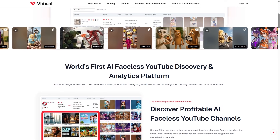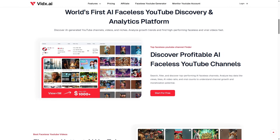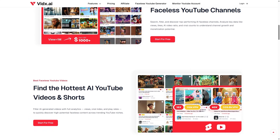Now imagine having a tool that doesn't just guess trends, but actually shows you the channels that are growing the fastest, the videos that are about to go viral, and even breaks down their scripts so you can understand why they worked. That tool exists, and today I'm going to walk you through it.